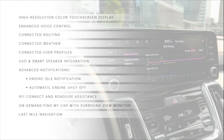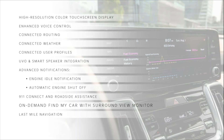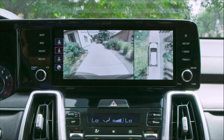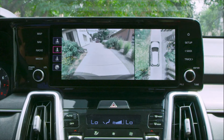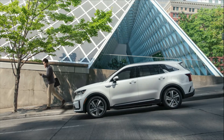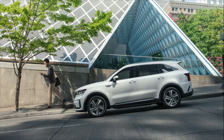Two new UVO features available for the first time on any Kia vehicle include on-demand Find My Car with Surround View Monitor and Last Mile navigation. This feature uses Sorento's cameras to capture images of its surroundings, making your vehicle even easier to find through the Kia Access app. Last Mile navigation provides walking directions to the driver's final destination if the vehicle is parked within a range of 1.2 miles.